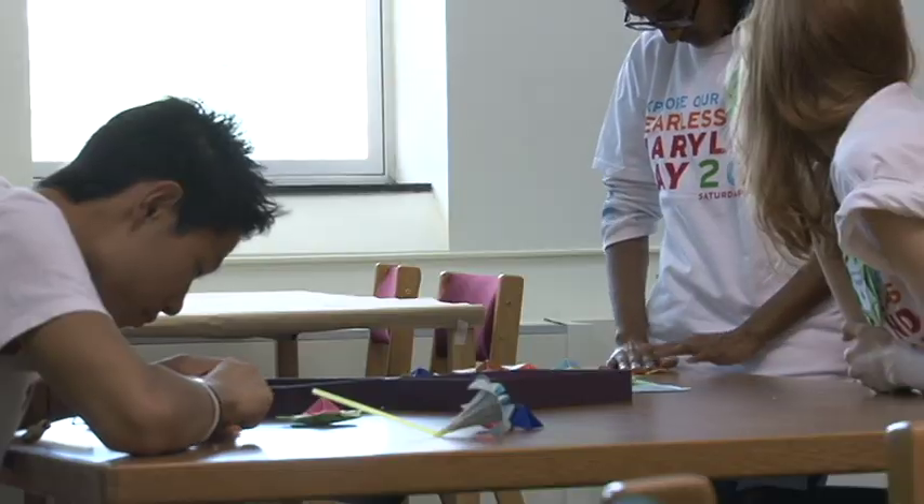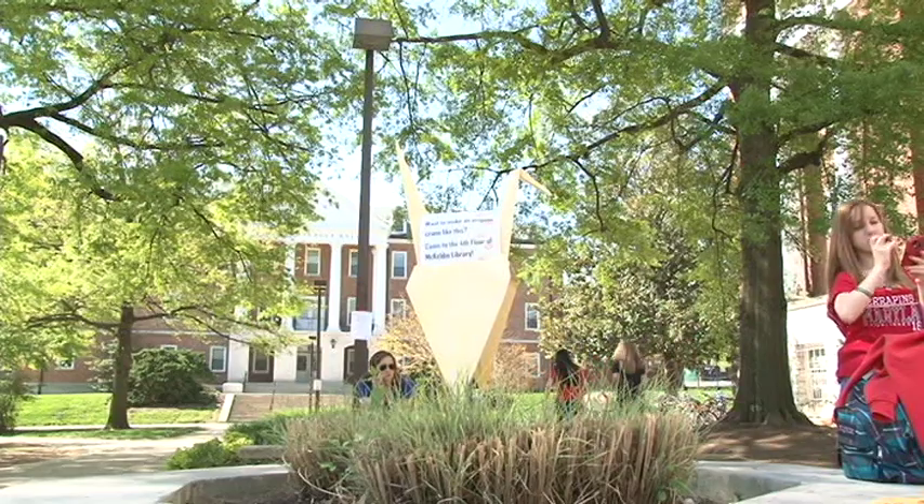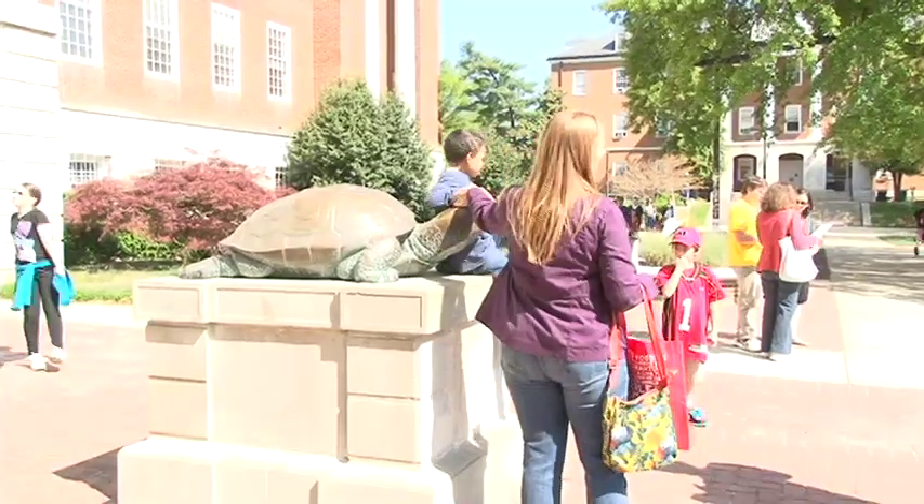And even one visitor seemed like an expert when she left behind this beautiful origami flower. In College Park, I'm Jared Wassinger, Maryland Newsline Friday.